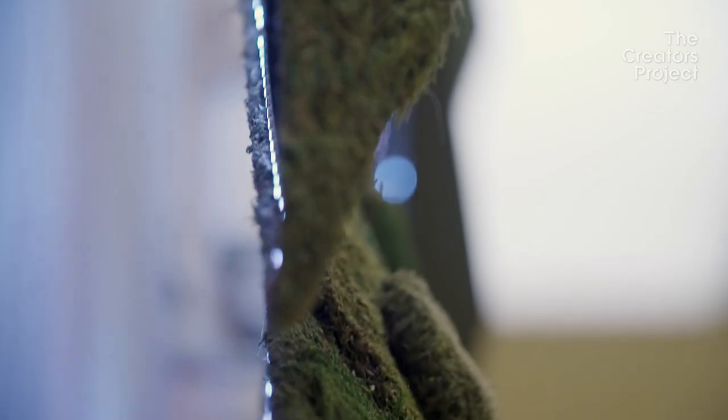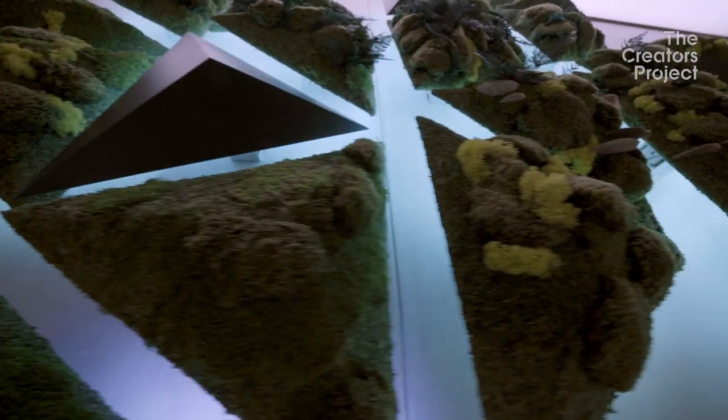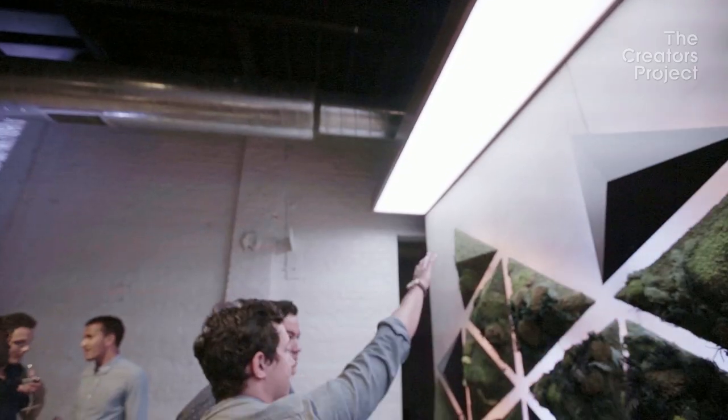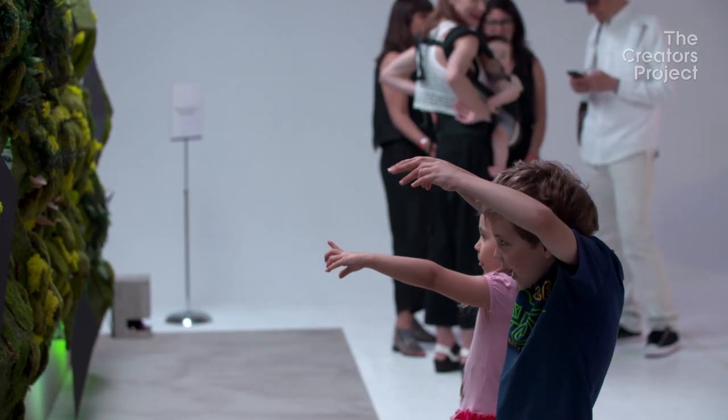Trying to hide the technology, but make it also work organically with the physical structure — I think we accomplished that. It seems like a very natural piece right now. We started this process months ago, and now it's just very rewarding to finally get to see it come to life.